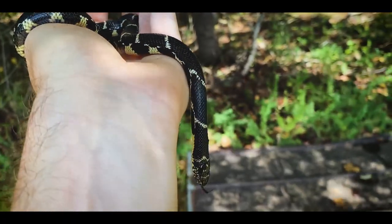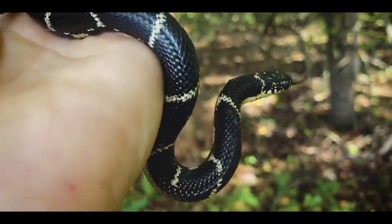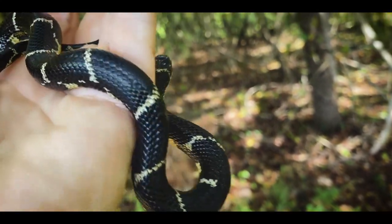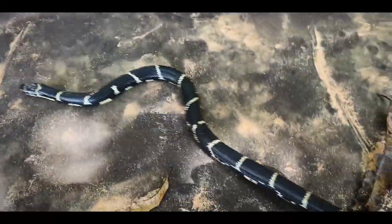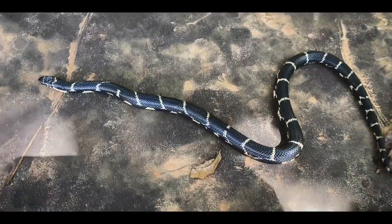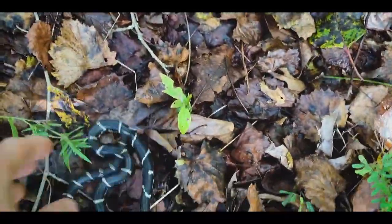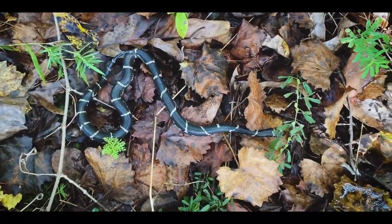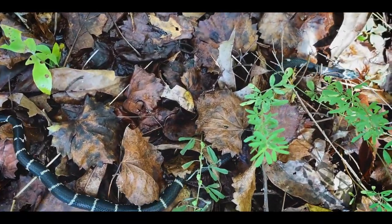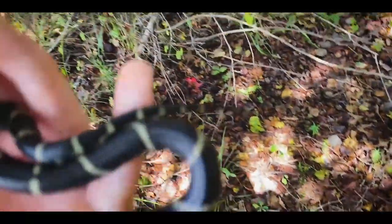These are typically very calm snakes. Initially they sometimes will tail-rattle and musk, and sometimes turn around and give you a quick chew, but for the most part they don't even really bite — they mostly just want to get away. That chain pattern really helps break up their outline, especially as they move through leaf litter. It really helps them disappear as they move through the leaves. This guy is just absolutely gorgeous — look at that eastern king snake face.